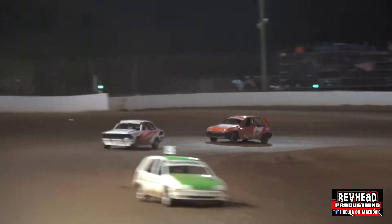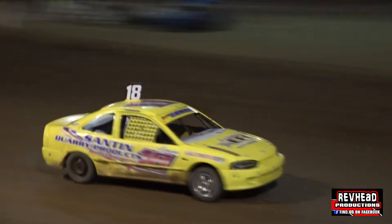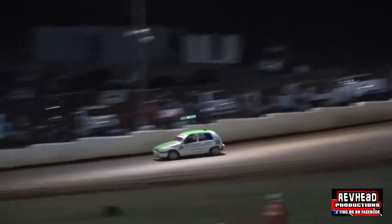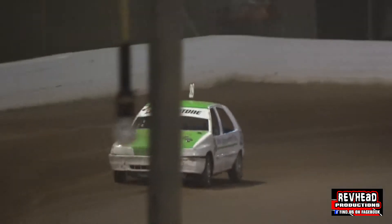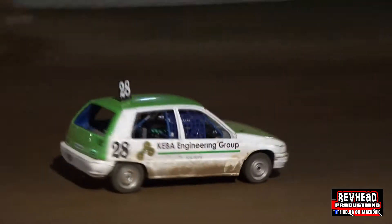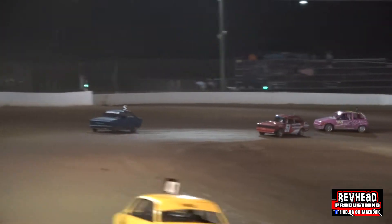Aidan Rigby gets a little loose out of the hairpin corner, but he keeps it going. Around Pagel's corner and down the back straight. Aidan Rigby has got a good lead over Brayden Steffens. Back then we go to Cooper Reid in the 17. The one that's closing in is Sophie Stanton in the 18 car. Back then to Jared Poole in car number 47.